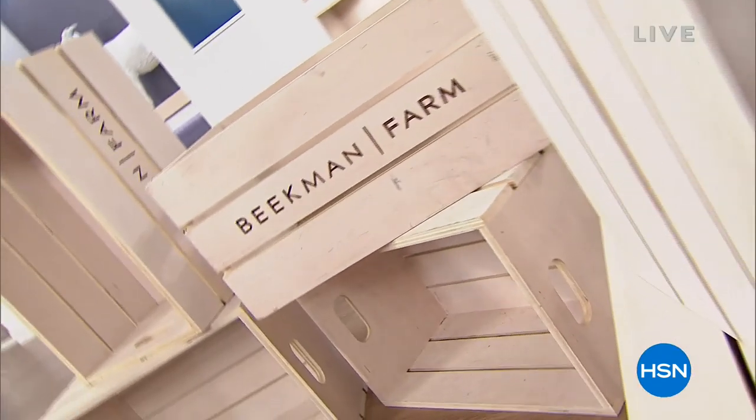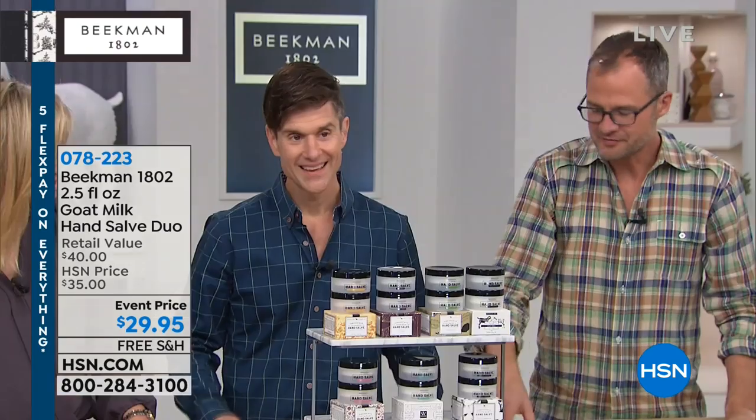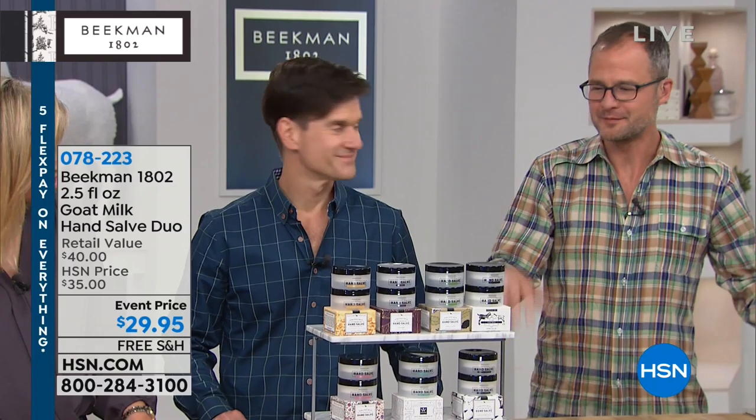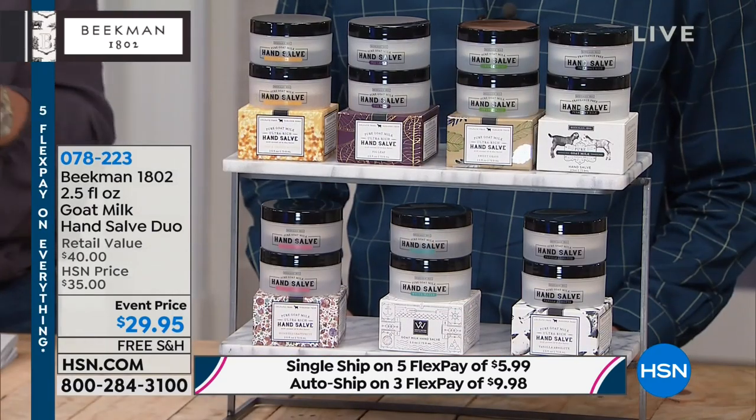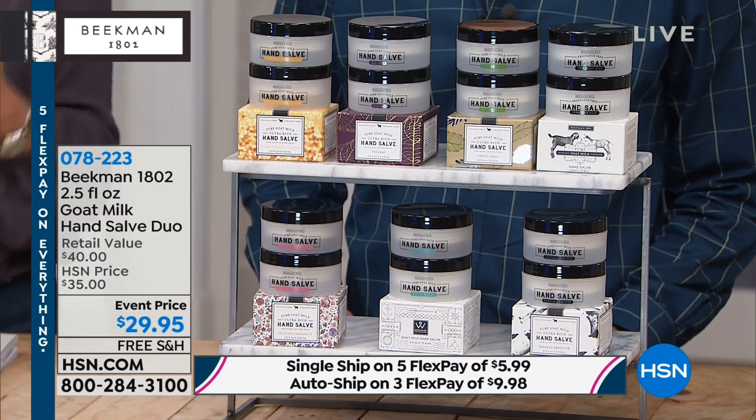That was the original neighbor, Farmer John — he's still on the farm. It's still a handshake agreement; they took him in when he needed a place, he lives on the farm with his goats. They've never had a lease. They are in the midst of free shipping and handling with Beekman, offering extra five flex pays on everything except auto ship. On single ship, everything is on five interest-free credit card payments.